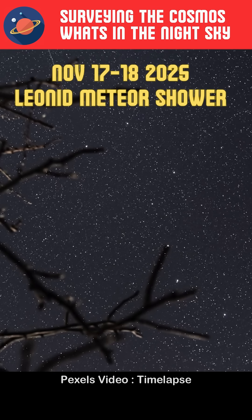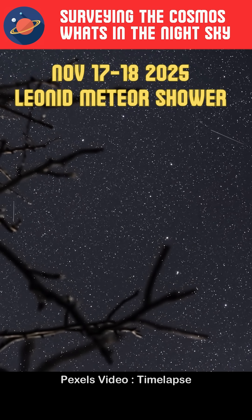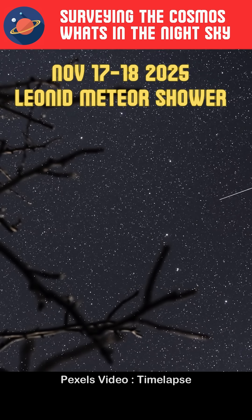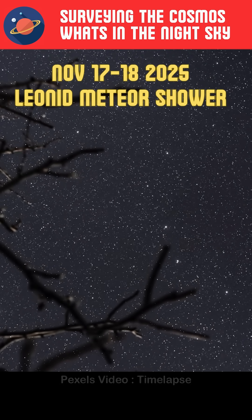One of the more famous Leonid meteor showers was recorded on November 17th, 1966, where rates were as high as thousands of meteors per minute during a 15-minute span.